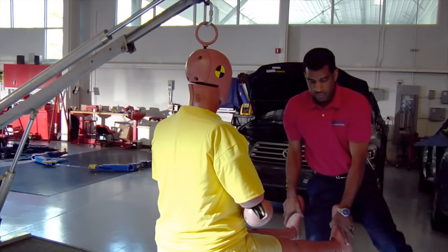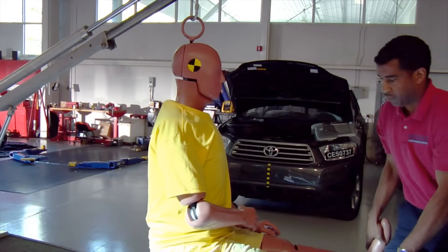The 95th percentile male crash test dummy is larger than 95% of the population. I wouldn't have a back if I tried to pick him up.